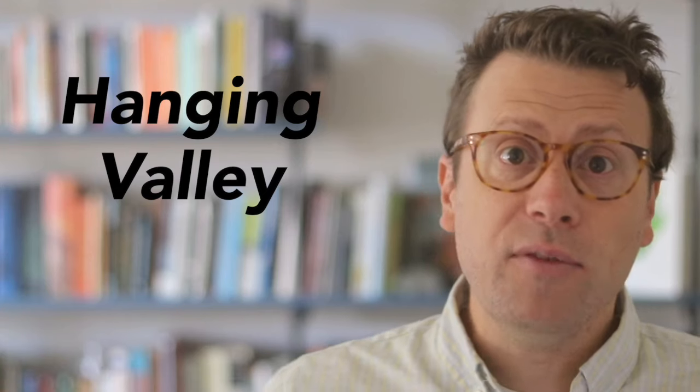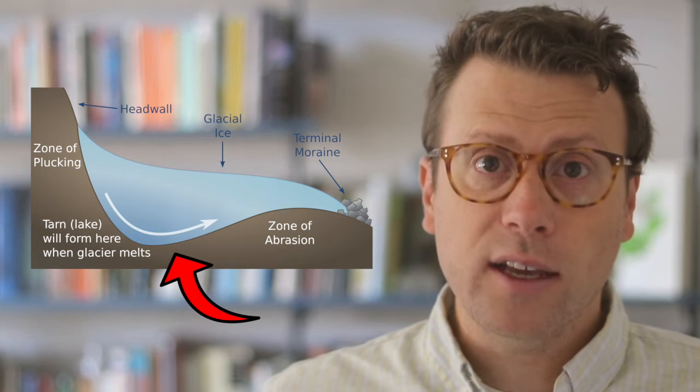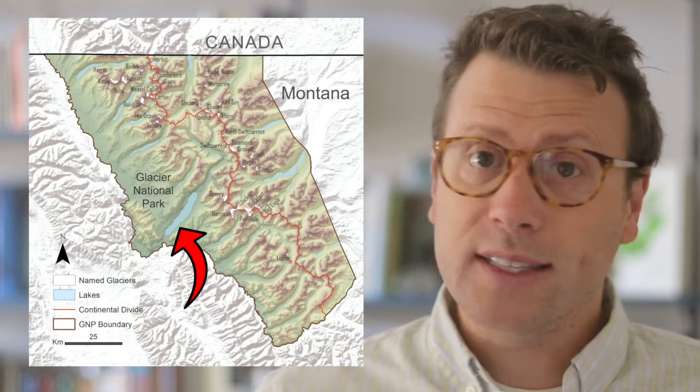When a glacier retreats, it can leave behind a hanging valley that is stranded high up on a cliff face, where a smaller glacier once flowed into a larger glacier. Bird Woman Falls is an example of a hanging valley that can be seen from Going-to-the-Sun Road. Glacial erosion is so effective it can over-deepen the bedrock and leave behind small tarn lakes or a fjord lake once the glacier retreats. Lake McDonald and St. Mary Lake are classic examples of elongated fjord lakes, also called finger lakes.